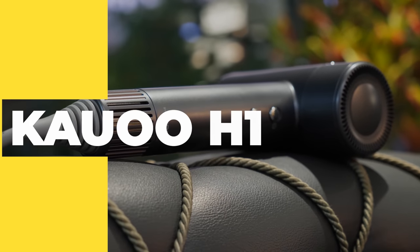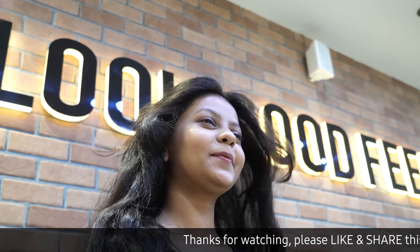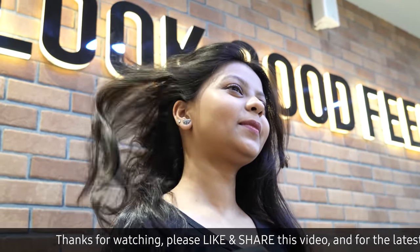The Kalu H1 Hair Dryer is here to change that. Designed with state-of-the-art technology, this hair dryer can give you salon quality results in the comfort of your own home.